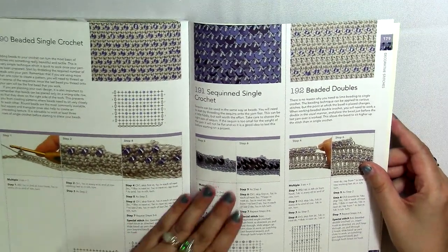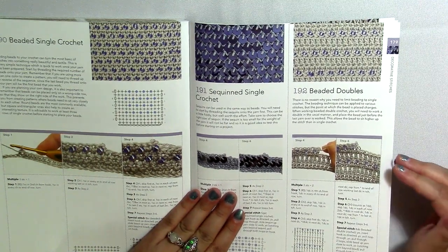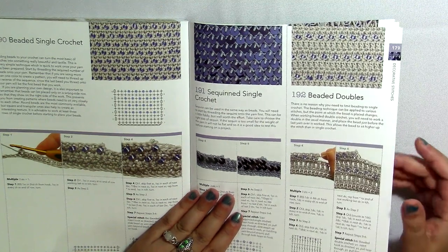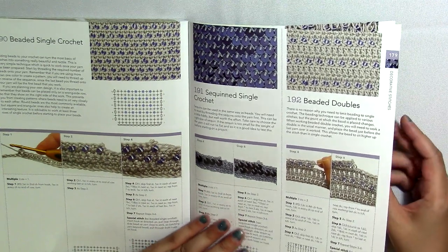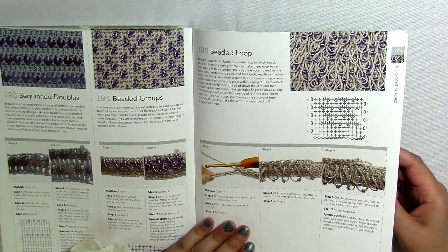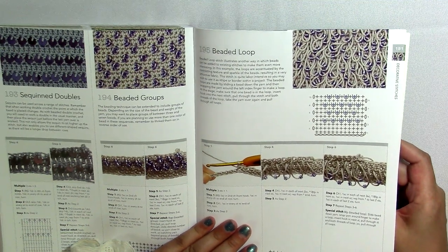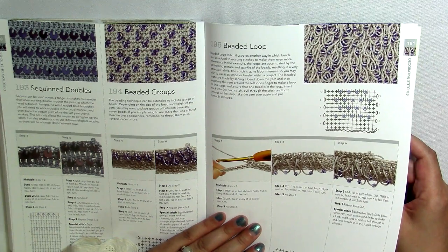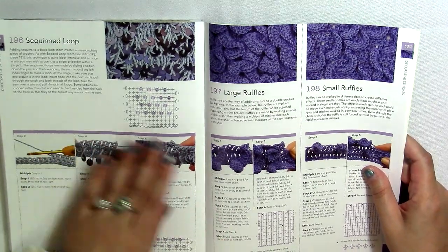Here are some techniques for adding beads. I haven't gotten to the point in crochet where I want to add beads, and I don't know if I ever will — it's not something I'm interested in learning anytime soon. But if you want to learn how to add beads to your crochet, this book does have a little bit about that and different ways of doing it. That's something I might teach on the channel in five years.